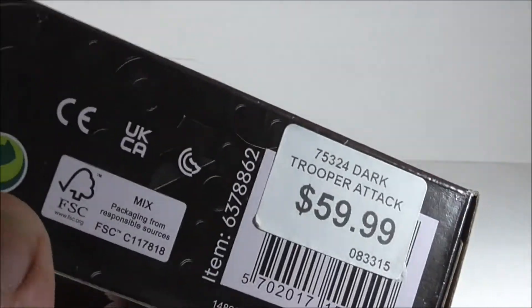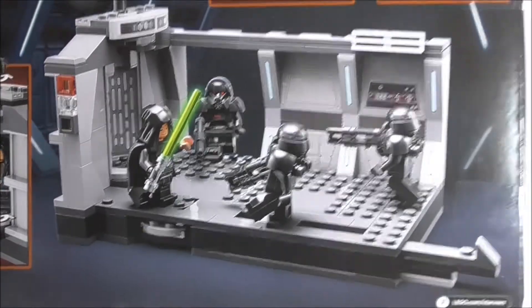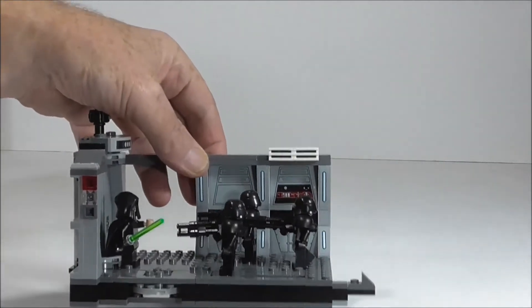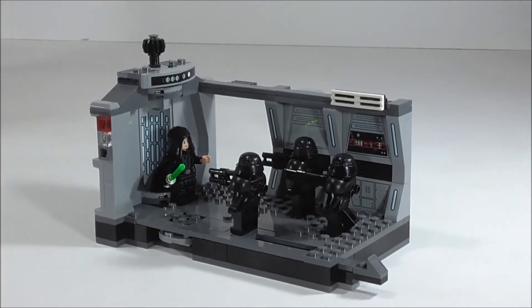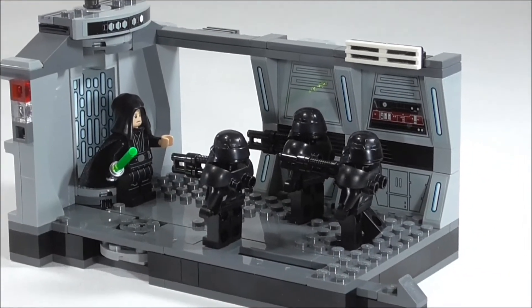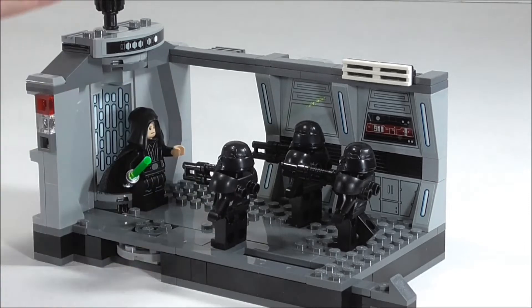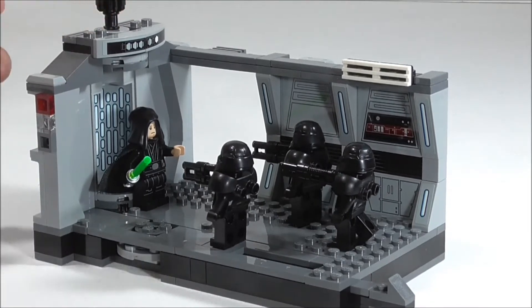But apart from that, just fantastic — great price for 166 bricks. Yes, that's right, 166 bricks. That works out to just about 37 cents a brick we are paying for this beautiful piece, which we are mainly buying for the minifigures. But it's just adorable — let's be real about this. Lego doesn't do something like this that often. An adult could have that on his desk, you know, in the office.